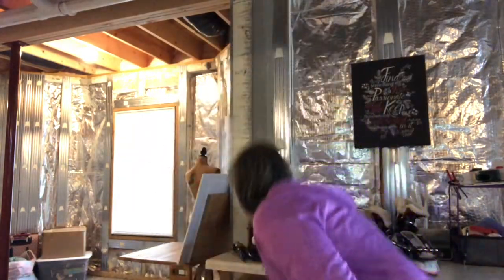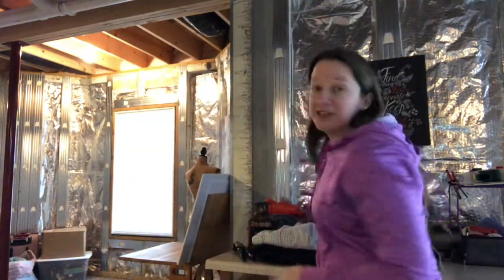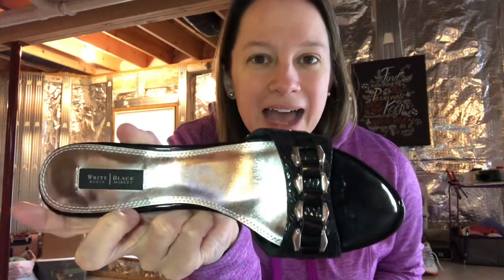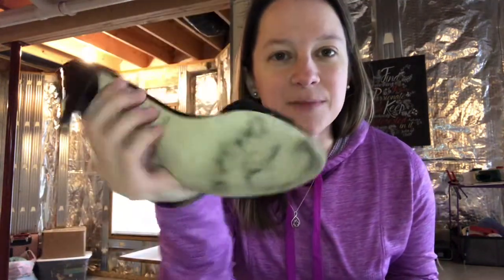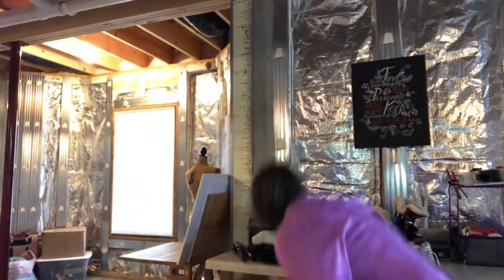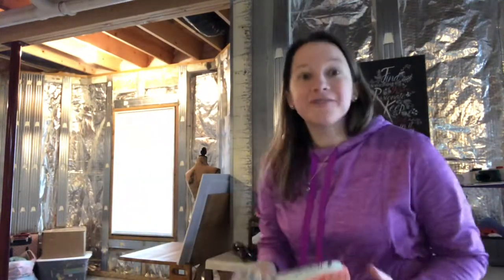Another pair of heel sandals I picked up are these cute White House Black Market shoes. Normally I don't pick up shoes, but these were in great condition — there are a few scuffs on the bottom but the heels are in really good condition, and they were only a dollar. All the green tags were a dollar today on top of everything being 50% off. I should be able to get about $20 for these.